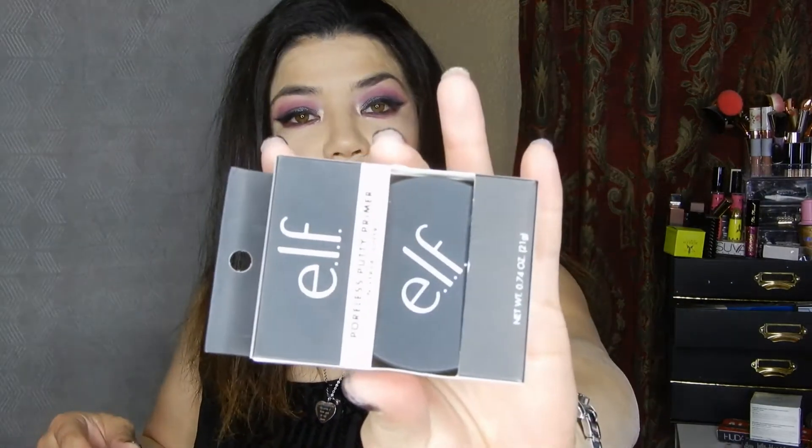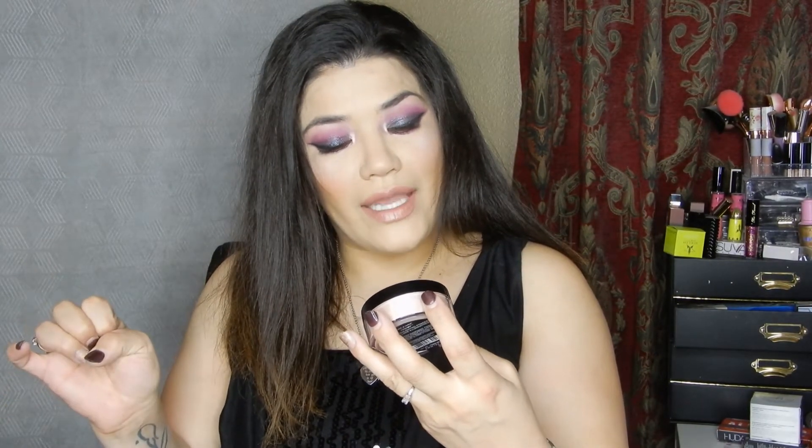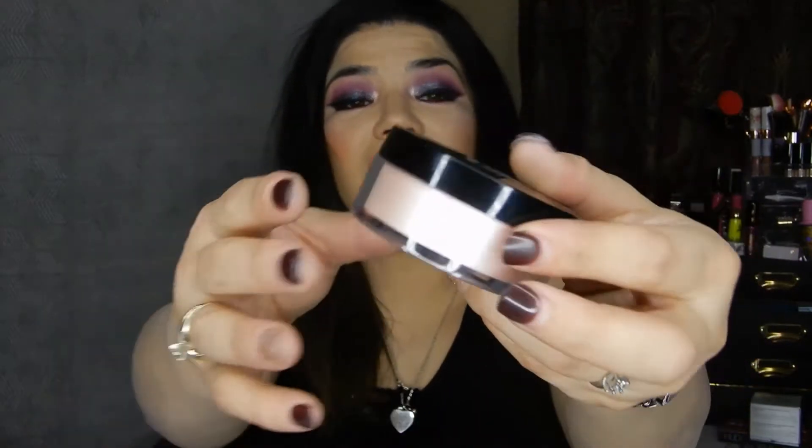Next is the pore less putty primer from elf, and then this is the Wet n Wild Mega Glow loose highlighting powder in Written in the Stars — I think that's the name. It is sealed, though I took off the sticker so that's why it's a little dirty.